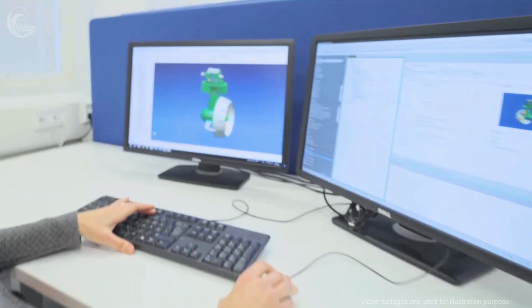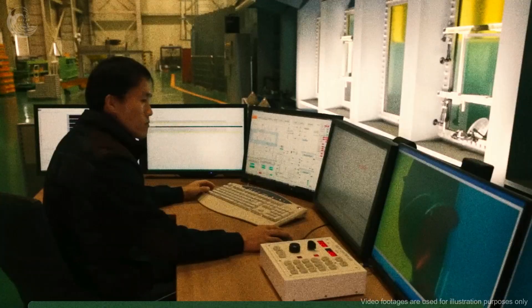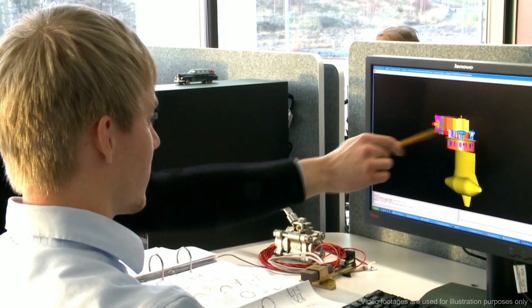Propeller design affects all aspects of a vessel — from handling, riding comfort, speed, acceleration, engine life, fuel economy, and safety. In determining boat performance, propellers are second in importance only to the power available from the engine itself, according to Kilcare Marina.